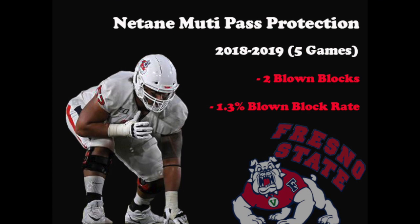As you can see in this graphic, he only blew two blocks on pass plays in the five games he played over the last two seasons, resulting in just a 1.3% blown block rate.